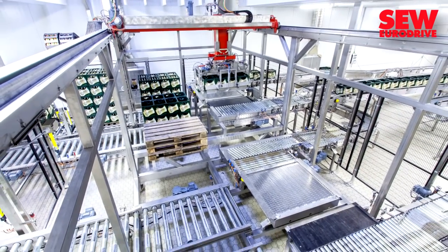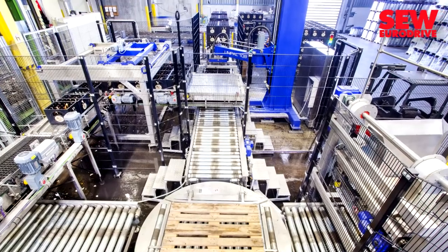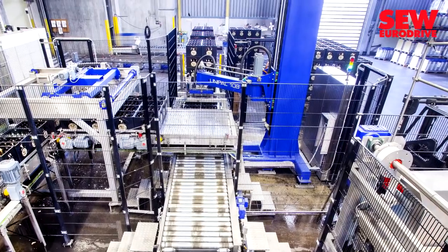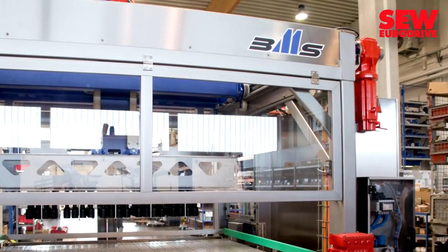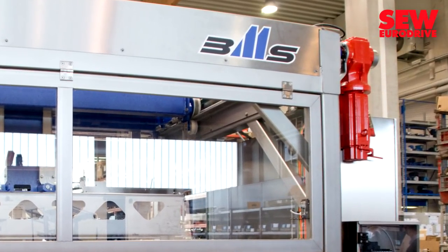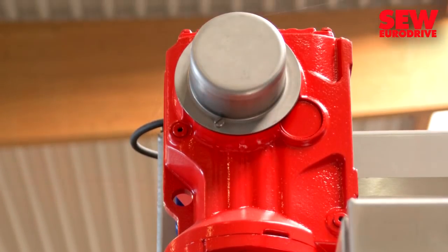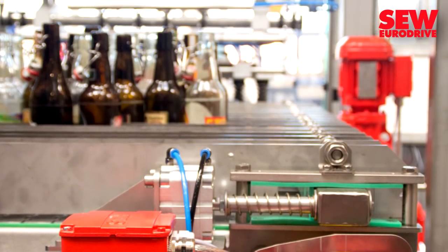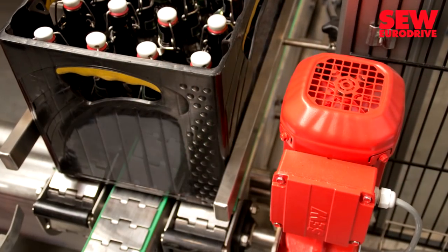Accurate positioning is a special feature of the entire production series, including its column robot that can accurately handle loads of up to 750 kilograms. This performance class of packaging robot has to be reliable, which is why SEW EuroDrive servo drives have formed the backbone of BMS machinery over the years. The K-series robust helical bevel gear motors are used to drive the massive flat top stainless steel chains that transport the crates of bottles through the packers.